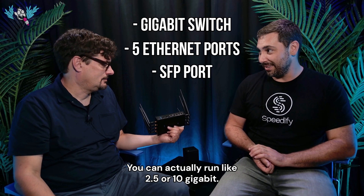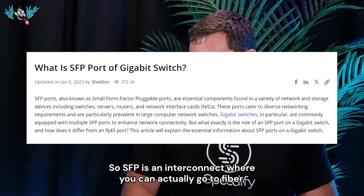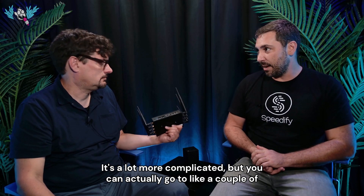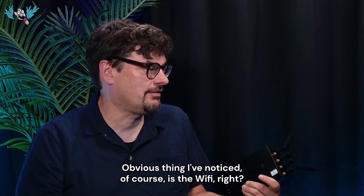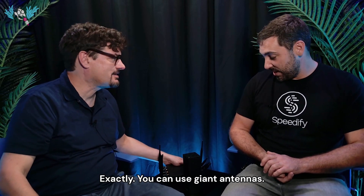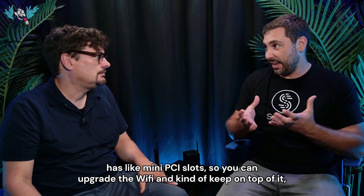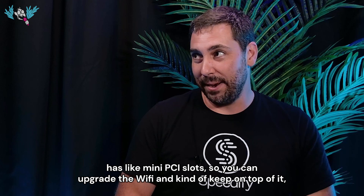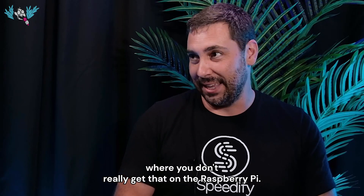The Banana Pi also has SFP ports — you can run 2.5 or 10 gigabit. SFP is an interconnect where you can go to fiber or copper; you can run a couple kilometers of fiber if you'd like. The Raspberry Pi only has a chip antenna on board with no ability to use large external antennas, whereas something like the Banana Pi has mini PCIe slots, so you can upgrade the Wi-Fi, even drop in a Wi-Fi 7 module and have actual fast desktop-class Wi-Fi hardware.